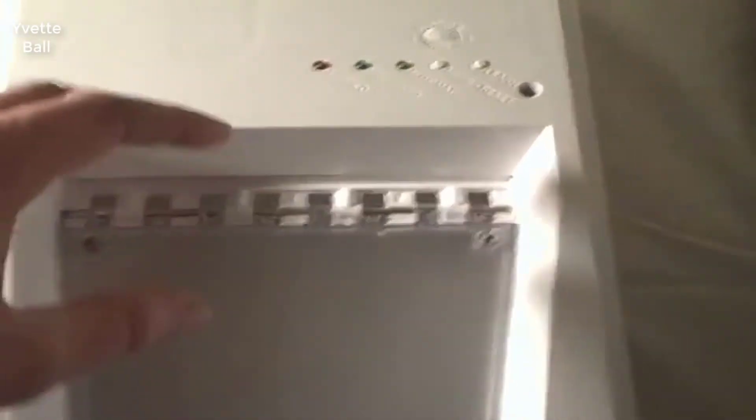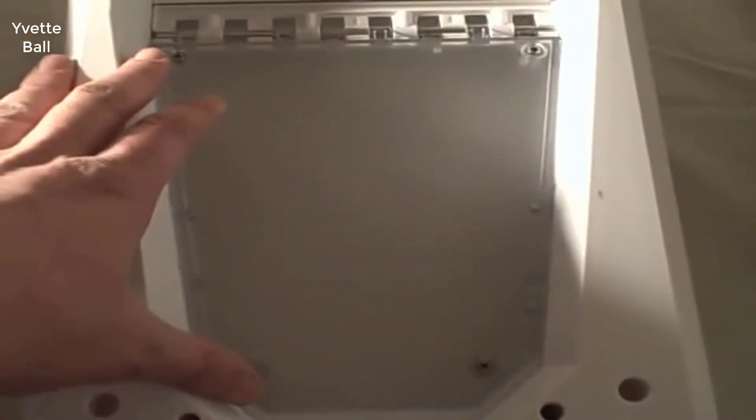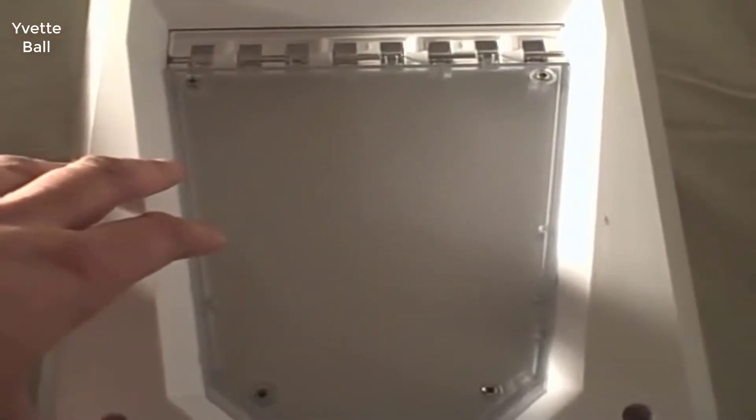2. Works with Multiple Pets. As a dog owner, it is nearly impossible to confine yourself to just a single mutt — your precious pup needs to have a friend to keep him or her company. The door works with a maximum of 5 pets. This also makes the pet door a suitable choice for residential and commercial applications.